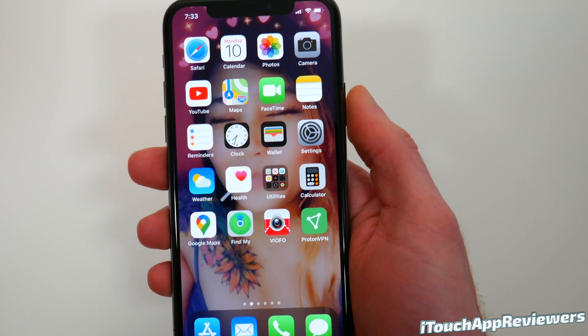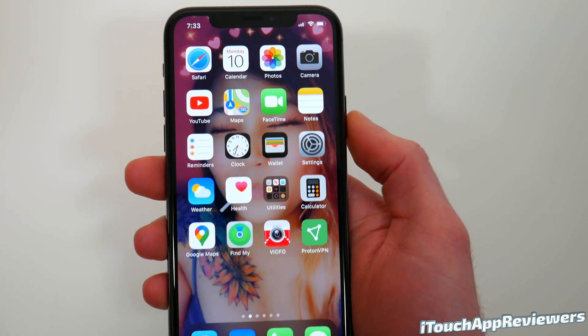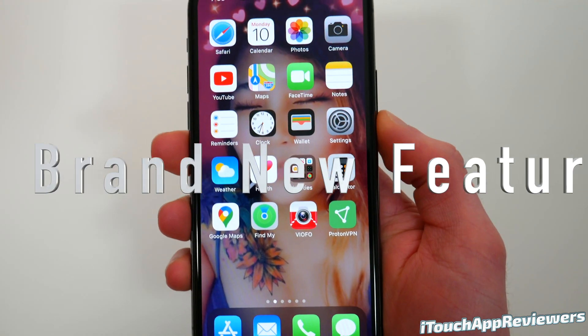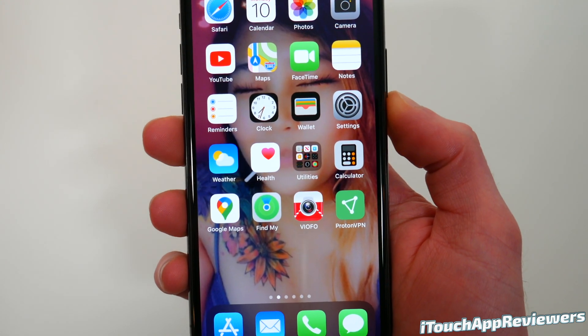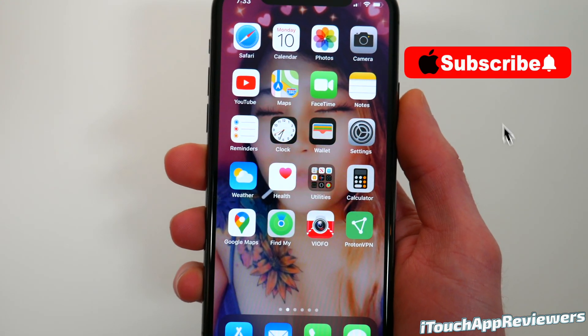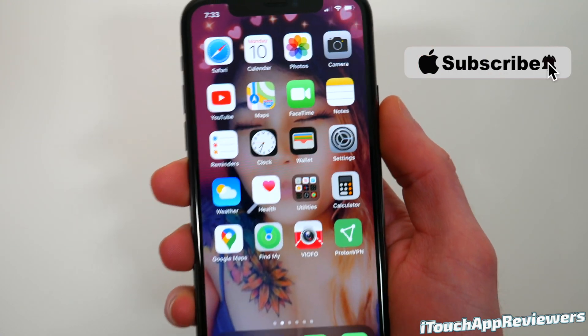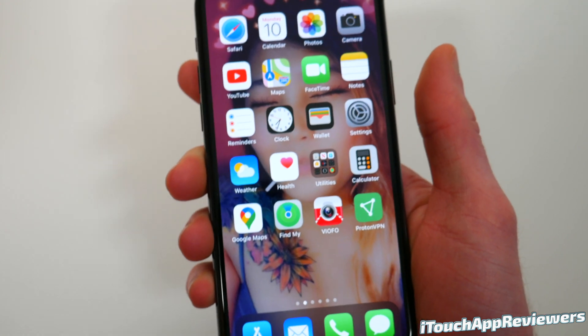Hey guys, what's up? Welcome back to iTouchAppReviewers. In this video, we're going to talk about iOS 13.4 Public Beta 1, which was just released today. We're going to go over 12 brand new features, the bugs, the performance, the battery, the heat, and everything. At the end, I'm going to show you guys our poll — hopefully you'll go vote in it after this video and after you play around with iOS 13.4 Public Beta 1.